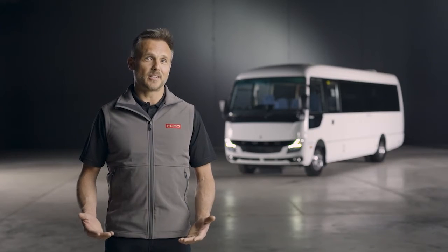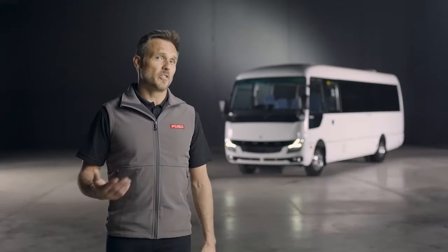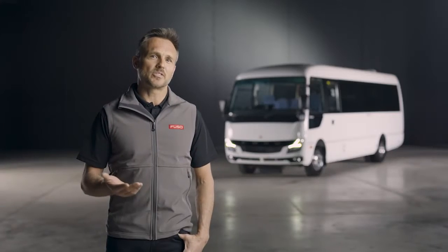The best just got better. Your new Rosa bus from Fuso has arrived. Whether you're in the market to upgrade your fleet or you're a first-time buyer, you really can't go past the Rosa's leading safety features and cost of ownership.